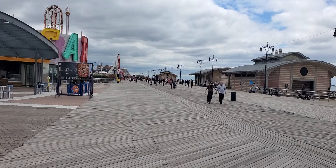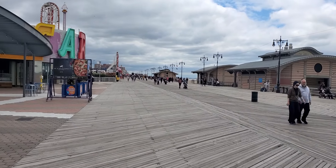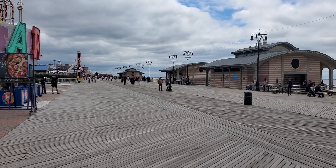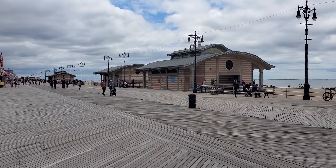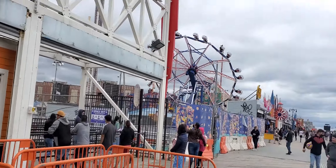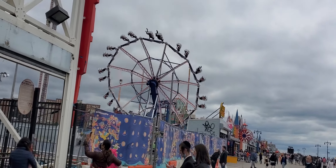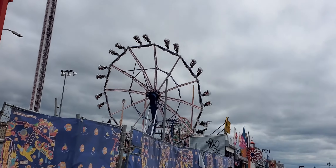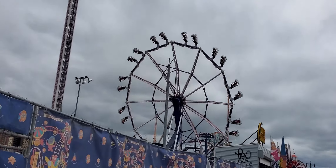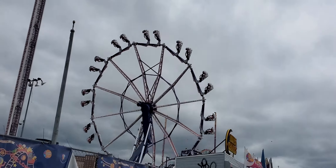It was rainy and cold all weekend. It didn't rain today, but it is cloudy and very windy. Like I said, I don't do heights — I'm scared of heights. This is the type of ride I would never go on.